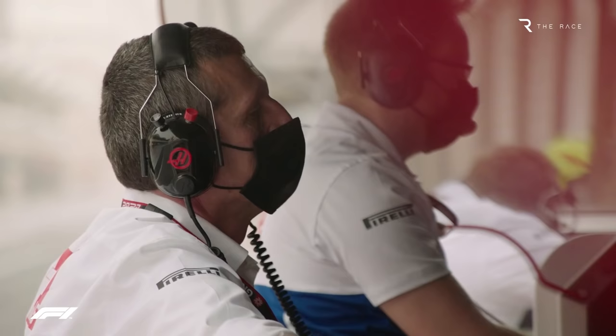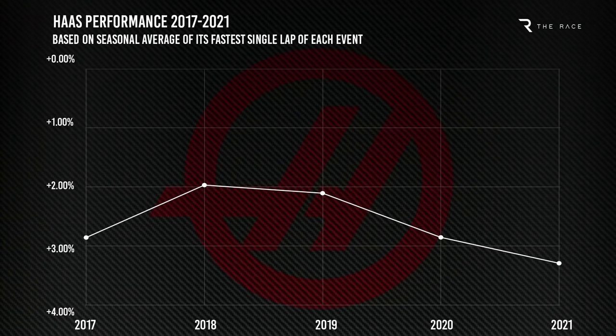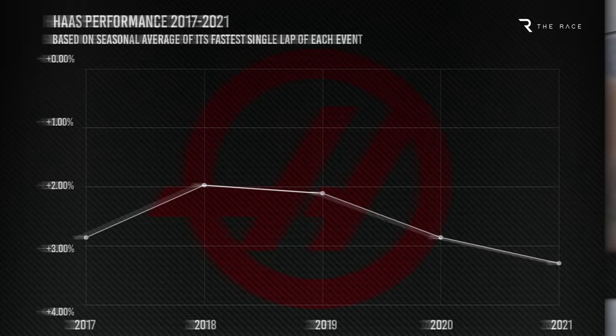And there's every reason to expect that Haas can be back in the points this year. During its first three years in F1 it punched above its weight, and there are clear reasons for its struggles since early 2019. But this year, there are no such excuses.